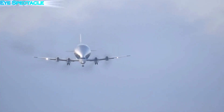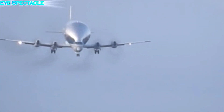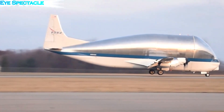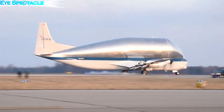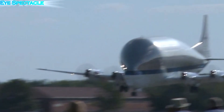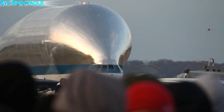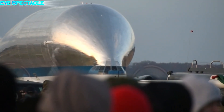The result was later nicknamed the Super Guppy. It was a colossal modification of the Boeing 377 Strato Cruiser, with a large, bulbous fuselage grafted onto the original fuselage. The interior was stripped bare to create a huge cargo hold capable of swallowing an entire plane.